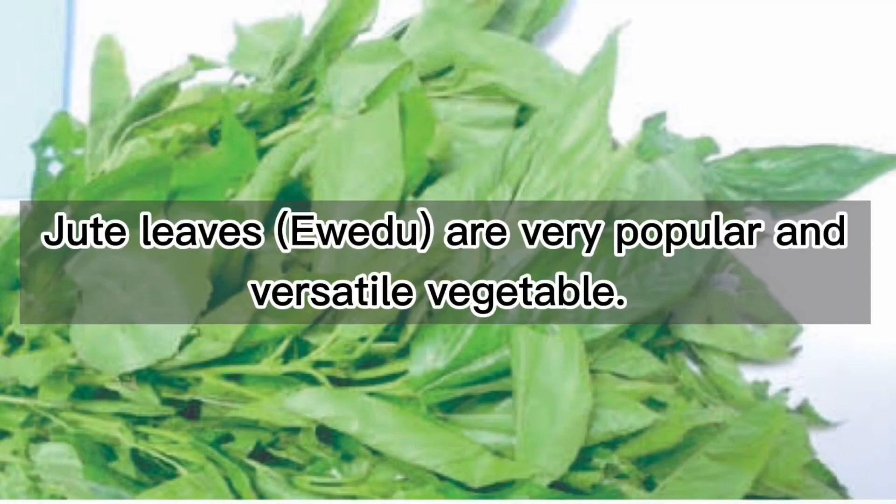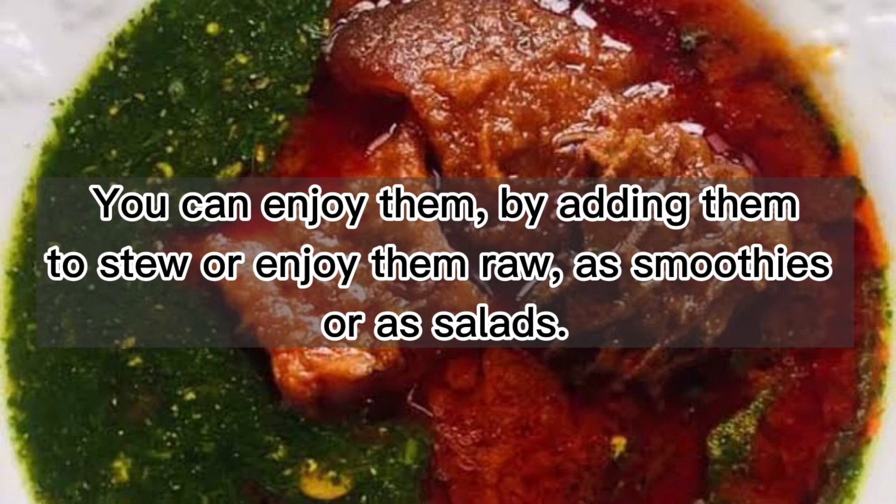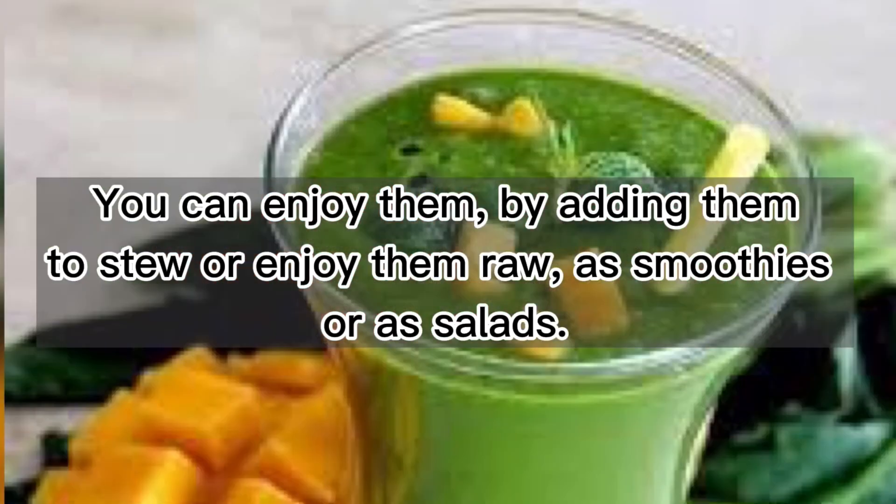Jute leaves are a very popular and versatile vegetable. You can enjoy them by adding them to stew, or enjoy them raw as smoothies or as salads.